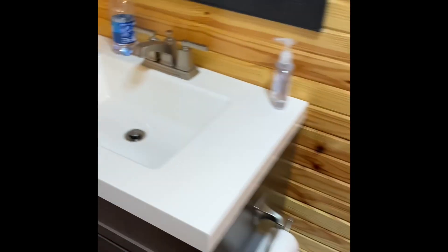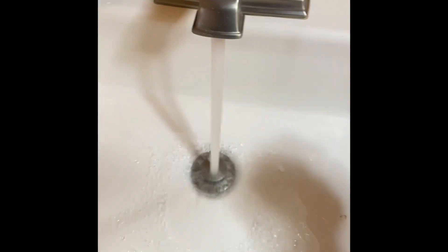Over here you have the bathroom. It's got a nice exhaust fan that turns on when you turn on the light. Pretty nice shower — the shower head has really high pressure, so that was pretty nice. There's also lots of good pressure here on the faucet too.